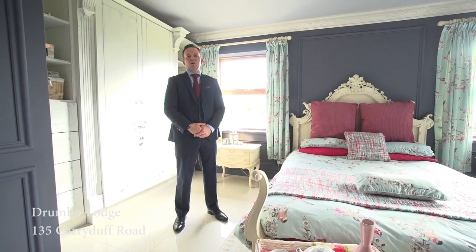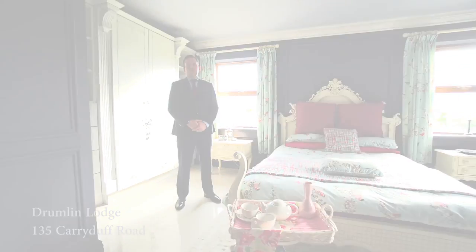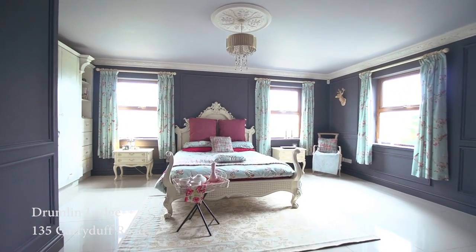There certainly shouldn't be any arguments over who gets which bedroom in this house, as there are five spacious bedrooms to choose from.